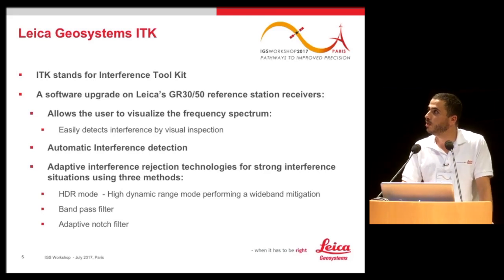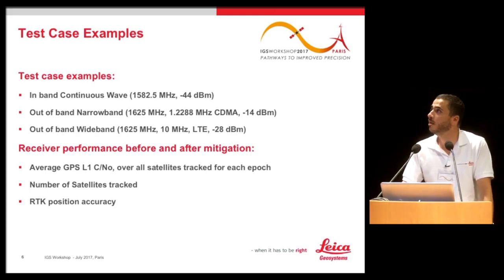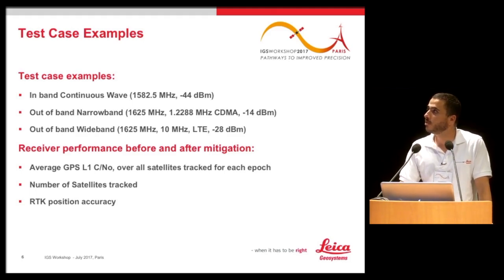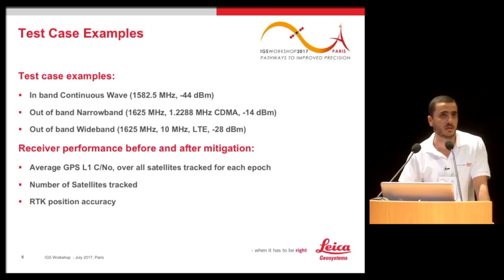The test examples will cover an in-band continuous wave — an in-band jammer targeting the GPS L1 band — an out-of-band narrowband signal such as a CDMA signal close to GLONASS, and an out-of-band wideband signal like LTE cellular radio signals. The performance before and after mitigation is characterized by the average GPS carrier-to-noise ratio, the number of satellites tracked, and the position accuracy. Results are shown for GPS L1 only due to time constraints, but are applicable to other signals.